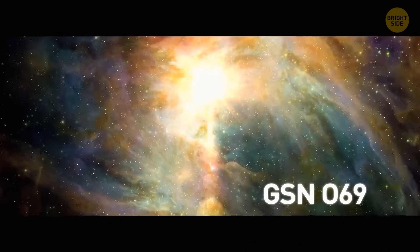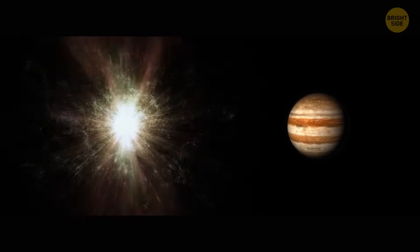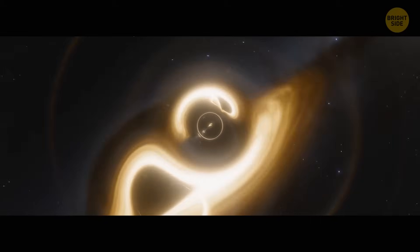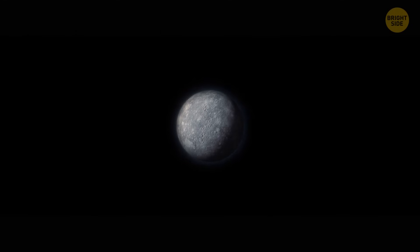A star in the galaxy GSN 069 is likely to turn into a planet the size of Jupiter in the next trillion years, because of the star's regular encounters with a black hole. Astronomers noticed unusual X-ray bursts going off every nine hours. After studying this, they realized it was a star moving in a unique orbit around a black hole — the dazzling flashes were material getting slurped off the star's surface. Over millions of years, the black hole had already transformed the red giant into a white dwarf, and the process isn't going to stop.